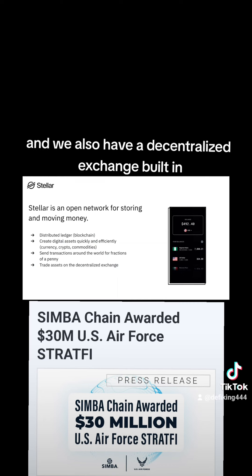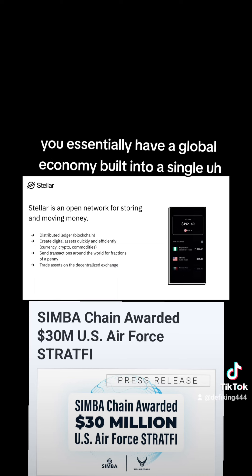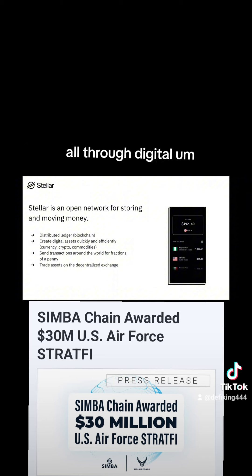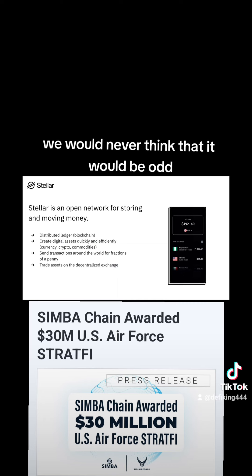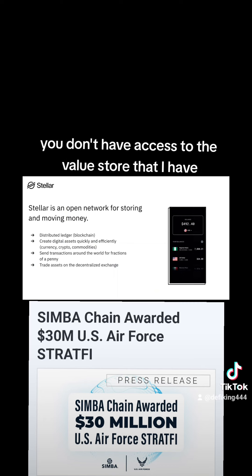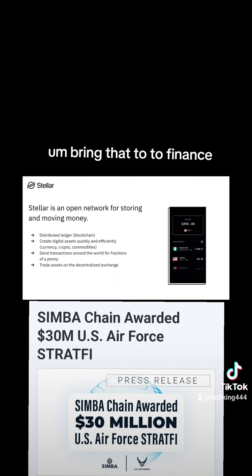Within Stellar, we don't have a Turing-complete language — we simply have assets moving around, which allows us to be very quick and efficient. You can send transactions around the world for fractions of a penny: very cheap, very fast, and focused on finance. We also have a decentralized exchange built in, which is incredibly powerful. You essentially have a global economy built into a single point of entry, where if you have value, you can trade and access and move that value fluidly through this blockchain.